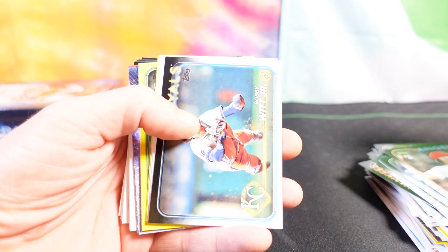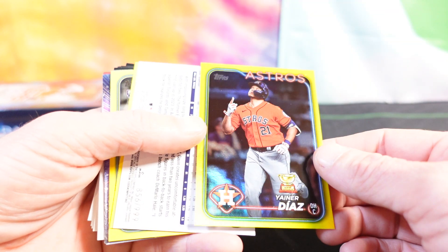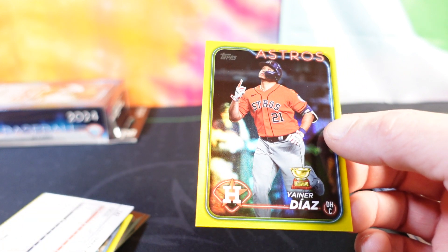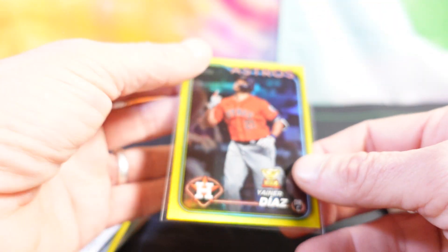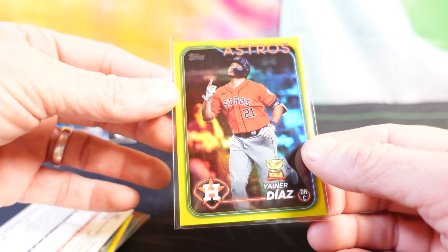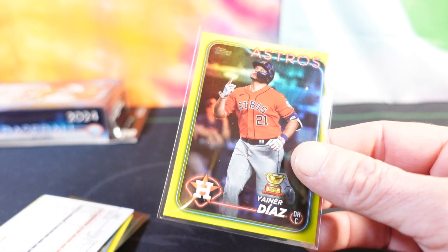Looks like we have a backwards card — it is going to be a gold foil or a yellow foil of Diaz, very nice. We haven't pulled many of these. I've seen some people call them gold foils; I'm not sure — they do have kind of a goldy look but it looks more yellow to me. You guys tell me in the comments what you think. Nice card either way.